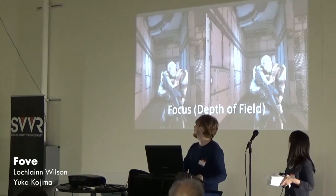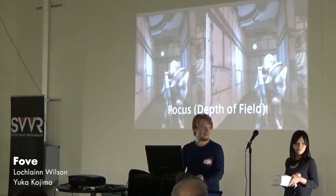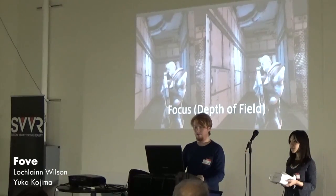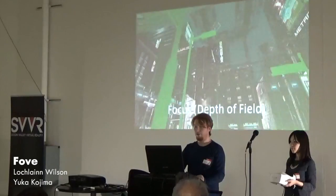If you notice, I'm looking at this guy's head in this demo, and then behind him. The depth of field would change dynamically. Things like this can help eliminate motion sickness to a degree because it's fast enough. For the guys in the back who probably couldn't see that, the green would be blurred.